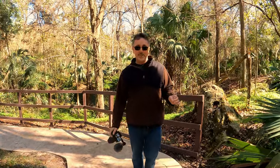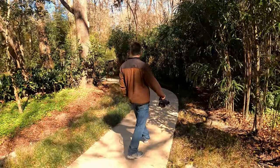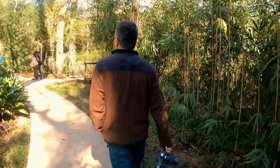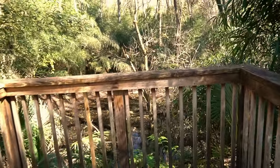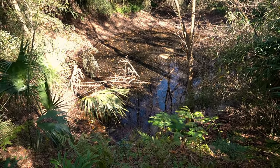There are a few sinkholes in this area. This looks like the big one — actually, this next sinkhole looks even bigger. Looks like we were wrong about which one was the largest!